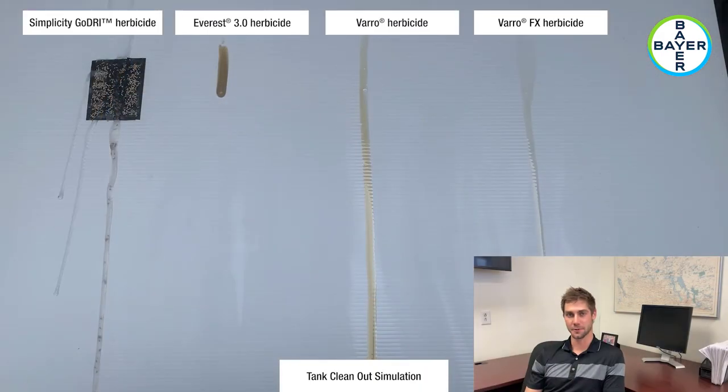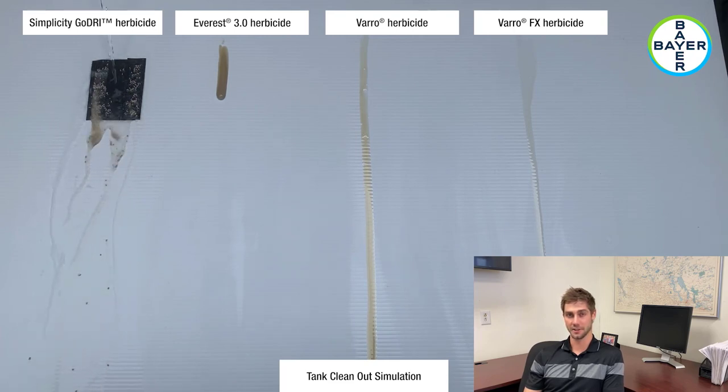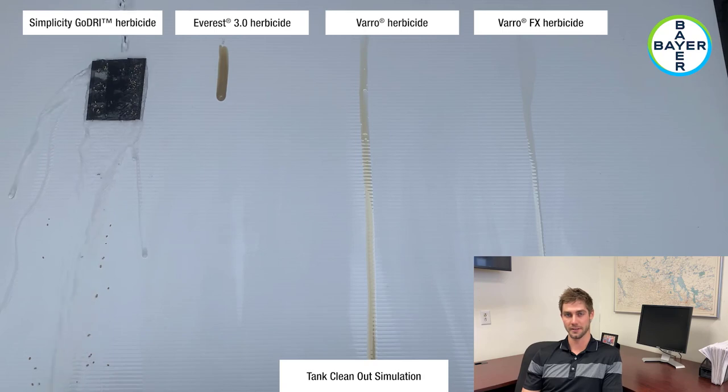This next video shows equal amounts of water being poured over each of the products to demonstrate clean-out ease of VarroFX herbicide in a jug, tank, or chem handler.